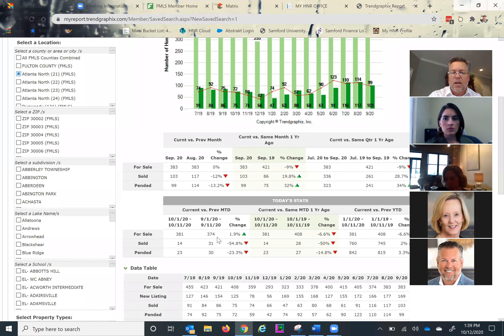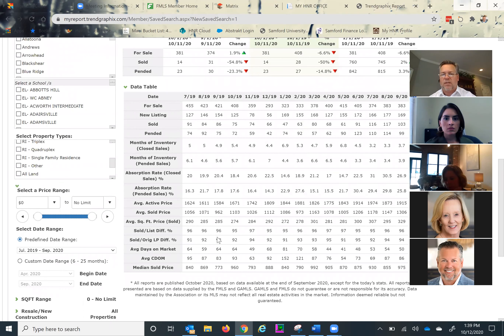I like using Trend Graphics to get a snapshot of what's going on in the market. You all have access to it through Trend Graphics — if you don't know how to access it, it can be found in your H&R office under the industry stats section. You have the same kind of detail we're looking at here. Our month supply of inventory in Area 21 for all price points in September was 3.7 months, compared to 4.9 a year ago. It was trending more toward a balanced market toward the end of last year, going from 4.9 to 5.4, and then post-COVID you can see the impact in April and May where we got up to 6.8 months. We're trending back down to a seller's market.